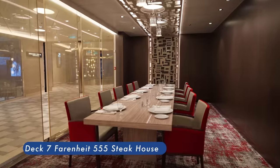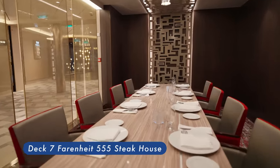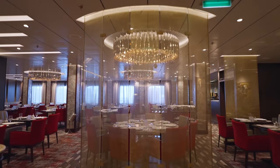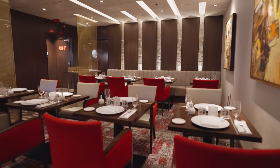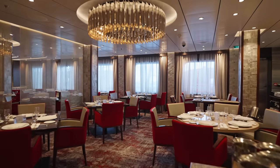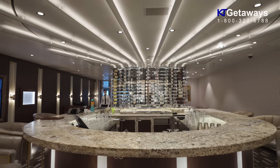Fahrenheit 555 Steakhouse. Experience an unforgettably delectable evening at Fahrenheit 555. Their menu features mouth-watering premium cuts of beef cooked to your exact specifications, as well as a fantastic selection of seafood entrees, gourmet appetizers, and an extensive wine list. The elegant yet modern atmosphere pairs remarkably well.